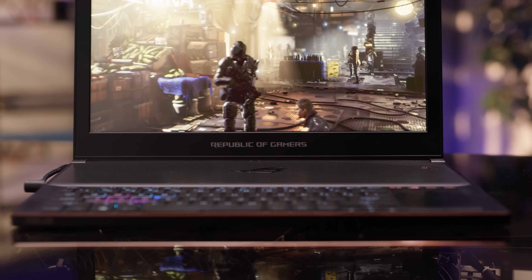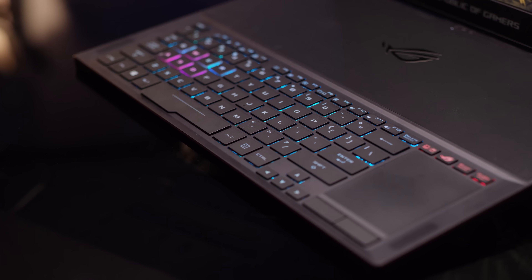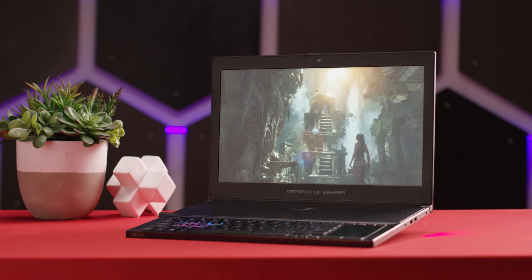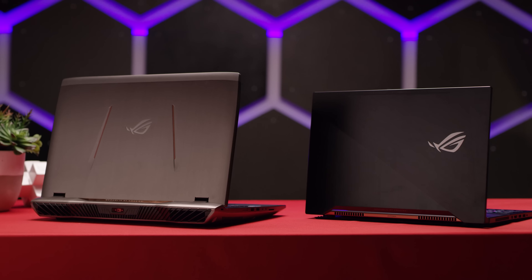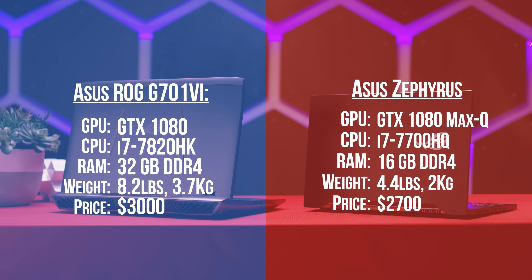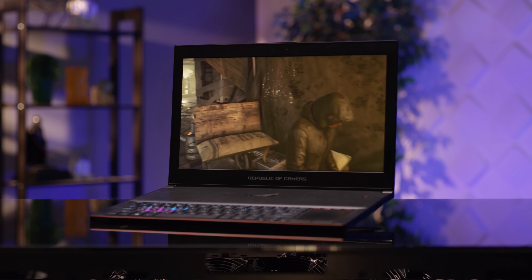All in all, if nothing else, the ASUS Zephyrus feels like something new. Sure, it doesn't offer the best performance available — but if that's what you're going for, get a desktop. In as close to an apples-to-apples comparison as we could find, the value of this little beast is actually pretty compelling, if you're willing to sacrifice a little performance in exchange for sex appeal.